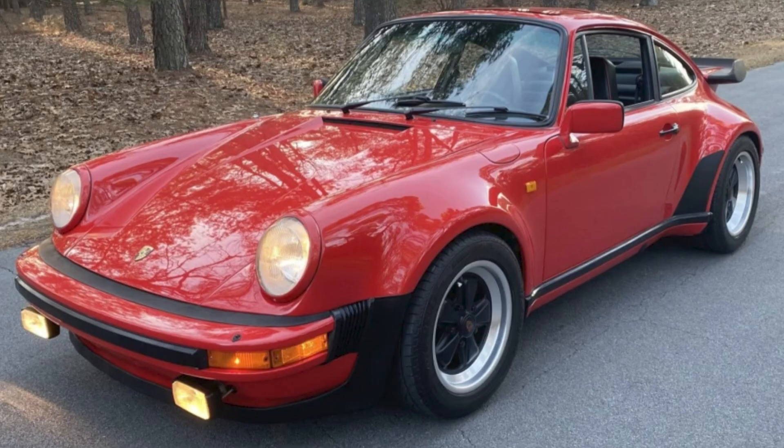Well sold. A red, rest-of-world 1983 911 Turbo sold for $141,000. No good estimate of mileage is available for this car, but the car presents very well and the price also seems reasonable. Well bought.